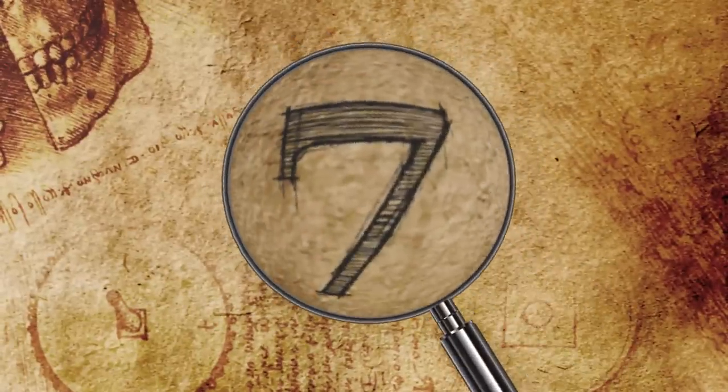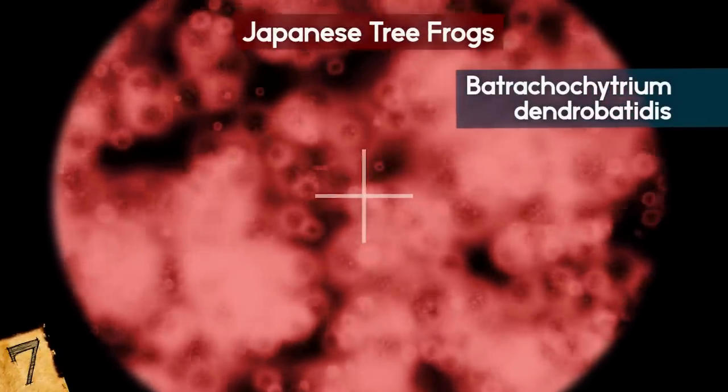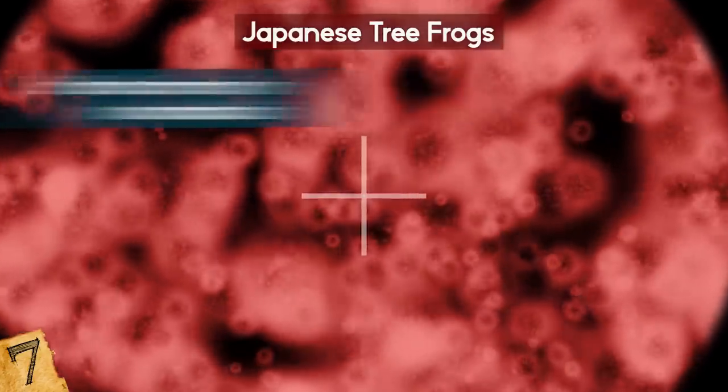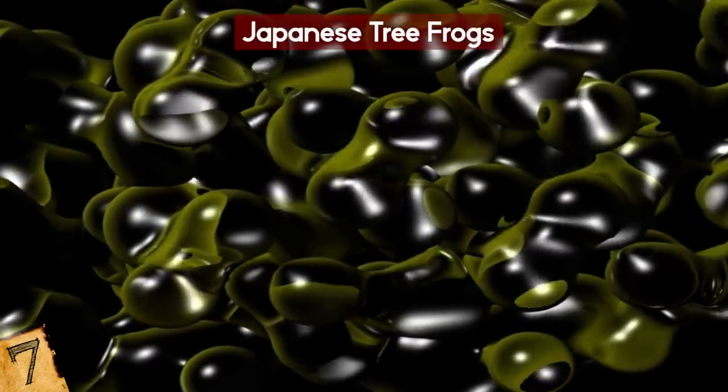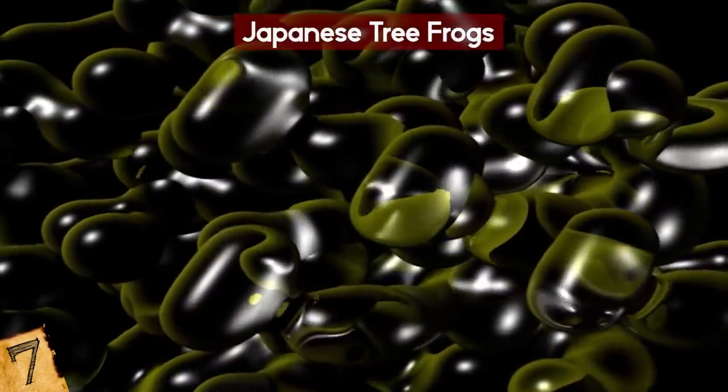Number 7: Japanese Tree Frogs. There's another fungus called Batrachochytrium dendrobatidis that affects the behavior of animals in an attempt to help spread further. Instead of creating decrepit zombie-like creatures, it turns its host into sexually appealing zombies.